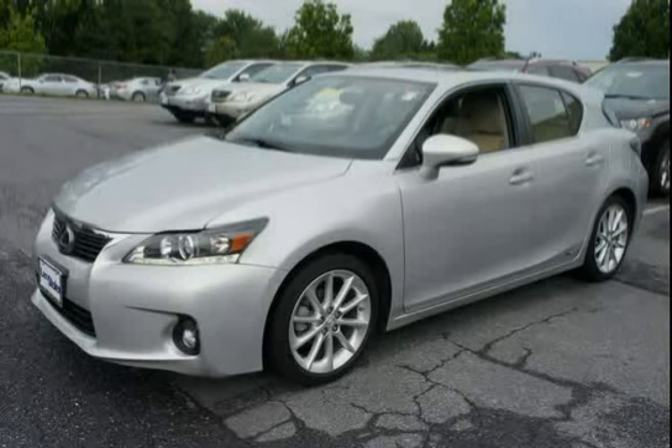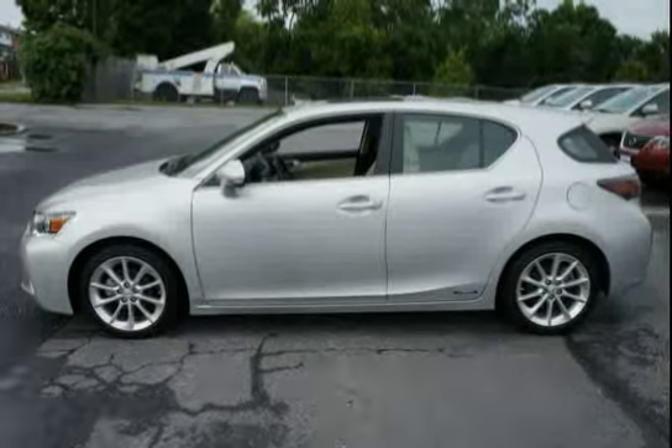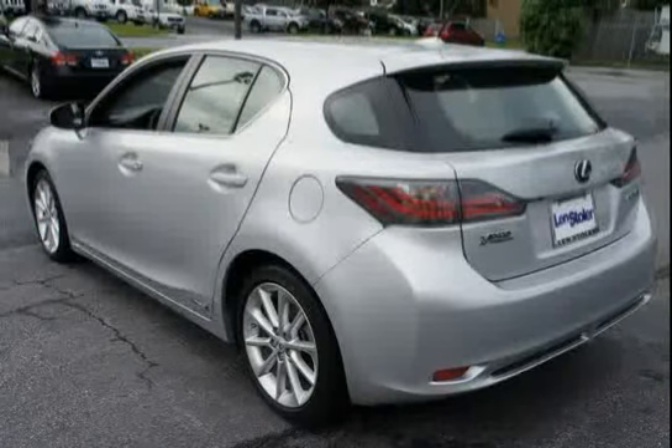This 2011 Lexus CT200H is equipped with anti-lock braking system, front wheel drive, front and rear crumple zones, center console with cup holders and storage bin, electronic controlled braking (ECB), regenerative braking, and smart stop technology.